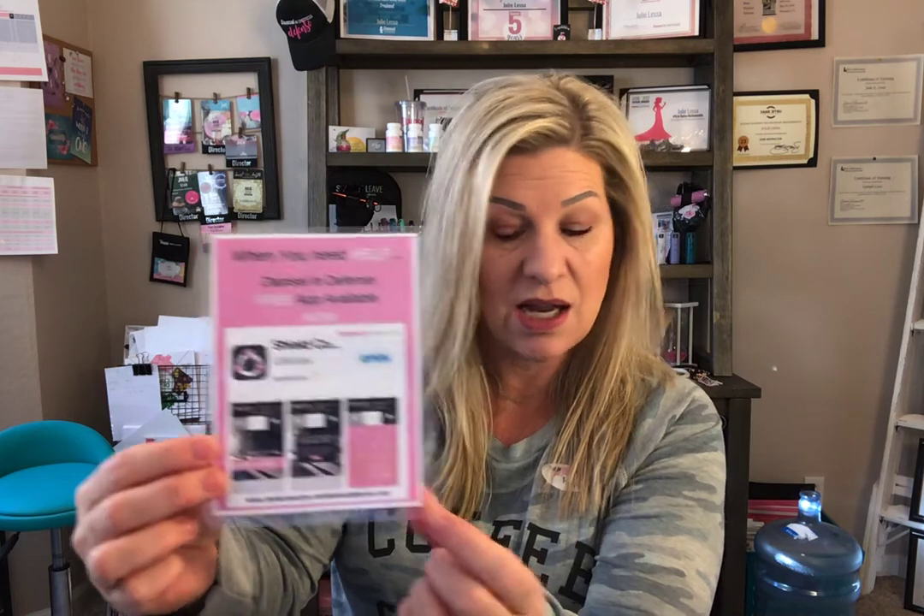Then my people will get another text message that says 'Julie is safe' along with her current location. It's going to send them another update — because the bad guys who kidnapped me are in for a ride of their life. They're going to get pepper sprayed, knocked down, and stunned, so they'll probably drop me off somewhere.